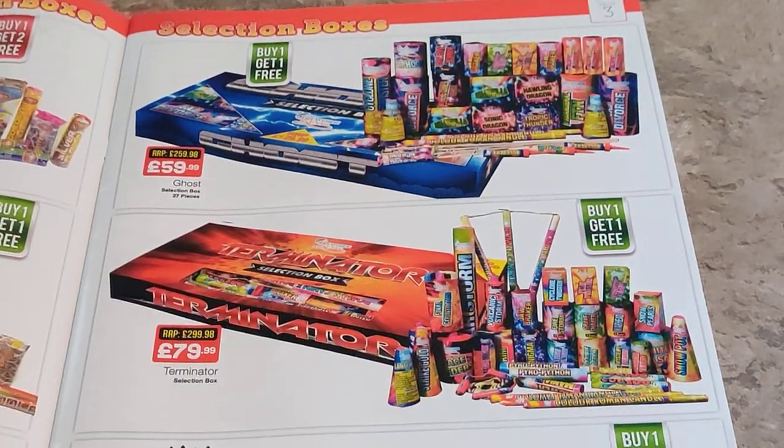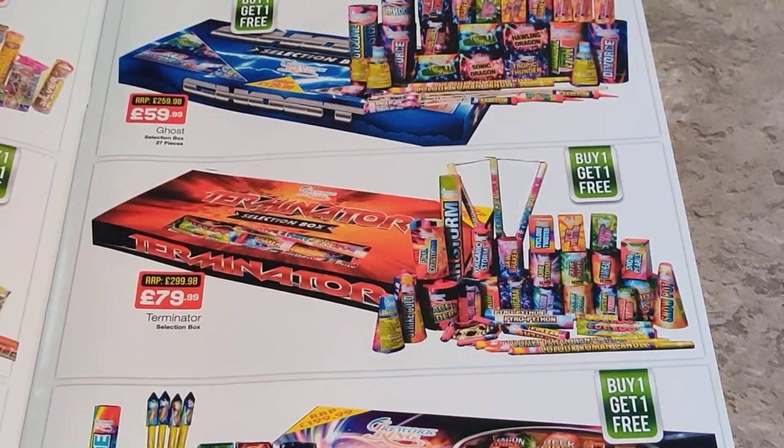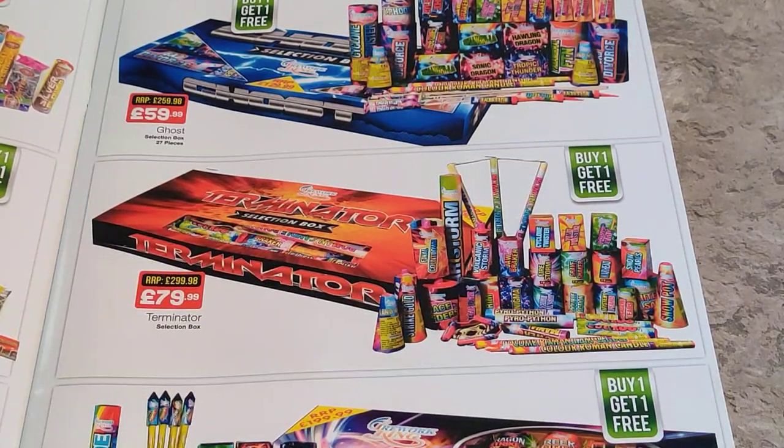And we've got another Firework King offering — the Terminator selection box, 80 quid, again buy one get one free so you're talking 40 quid a box. So you could get something else alongside this and have a fairly decent family display. I haven't seen any videos of these being used, so I can't really comment on the quality of the items.